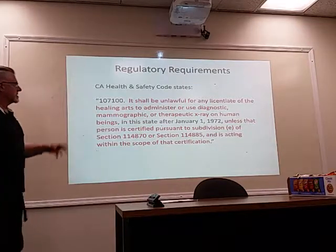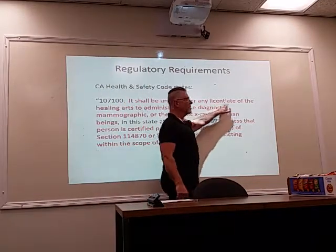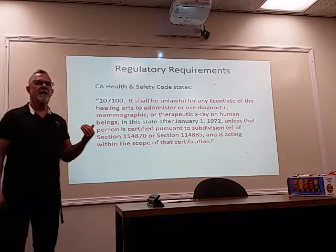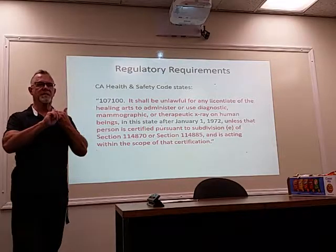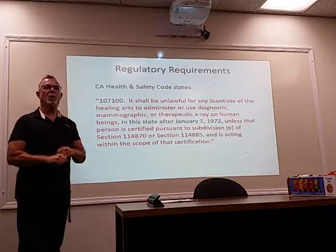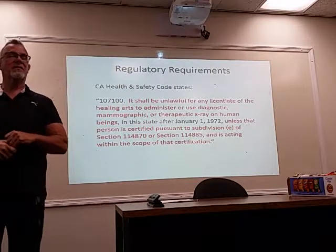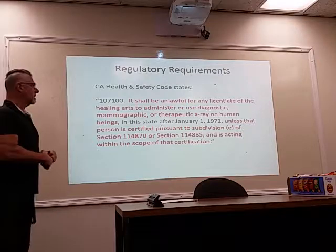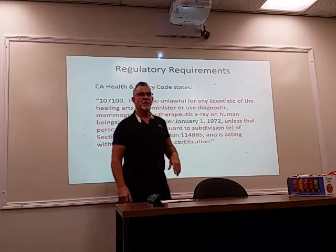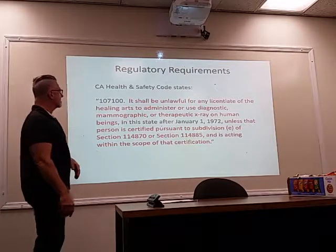This is the one that nails the doctors. It is unlawful for any licentiate of the healing arts — licentiate typically means physician — but several years ago the state of California passed regulations allowing a physician assistant who takes and passes an acceptable test to be given a fluoro permit. That's why they use the word licentiate, not physician. So it's either a physician or a PA with appropriate licensure.